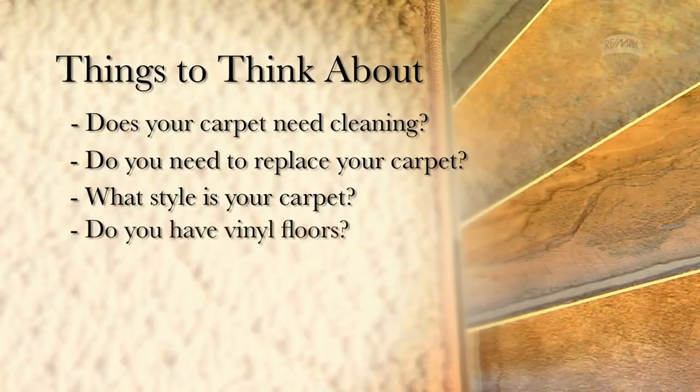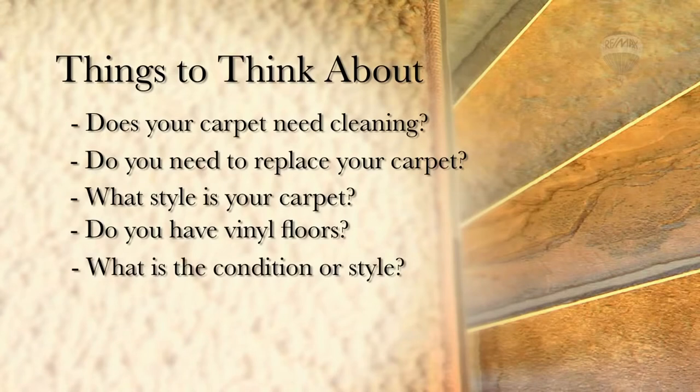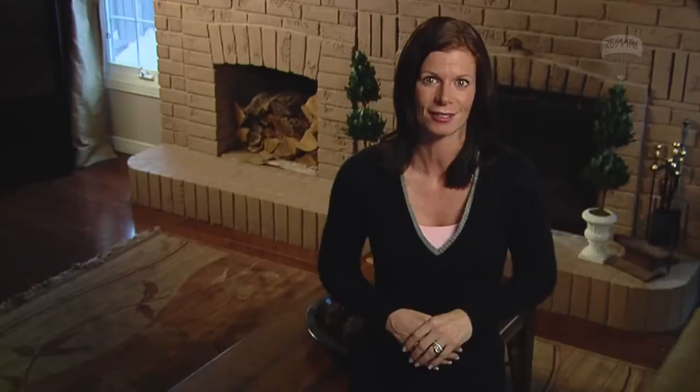Do you have vinyl floors? What is the condition or style of it? There are many designs to choose from when you are looking for vinyl flooring, and you can even create the look of ceramic, slate, or stone without the expense or mess. There is a large selection available, so it will be easy to find the right flooring that will fit your budget.